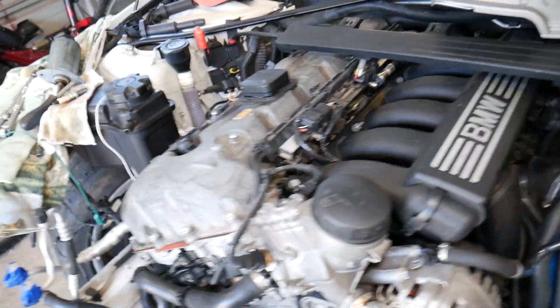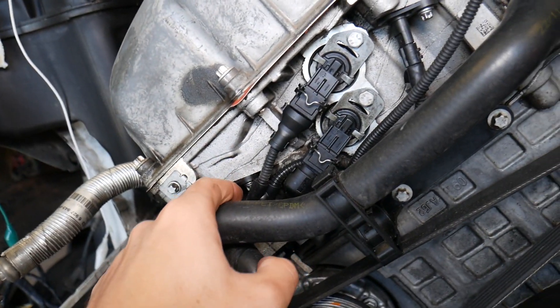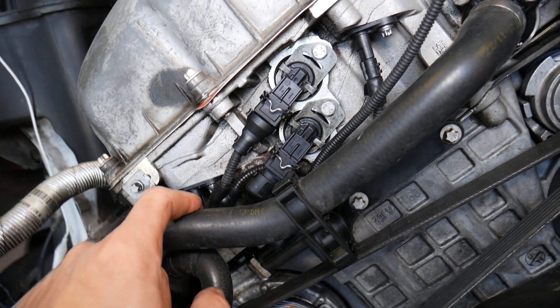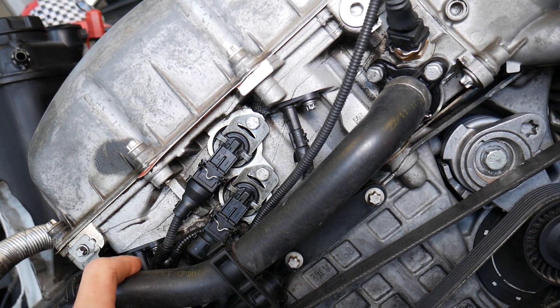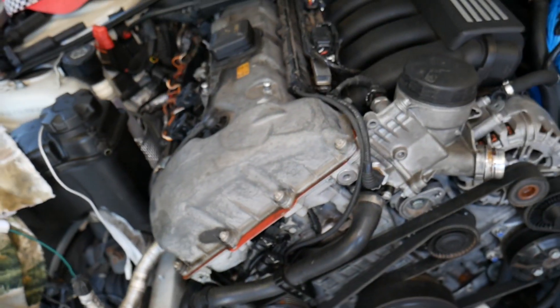Check your camshaft position sensors — usually you have two, one on the intake camshaft and one on the exhaust camshaft. Check the wiring harness and make sure you don't have oil inside it, as that can sometimes cause misfires. Also check your crankshaft position sensor, as a faulty one can cause misfires as well.